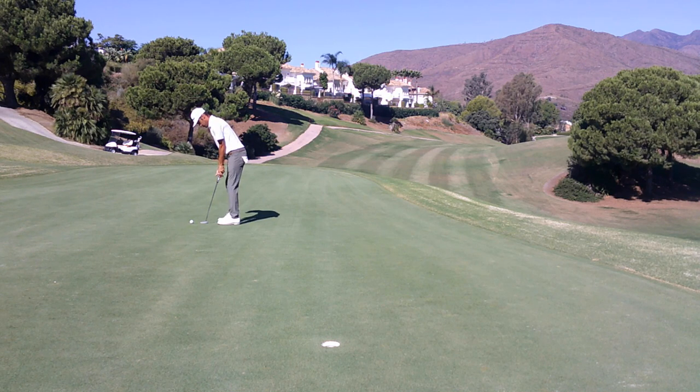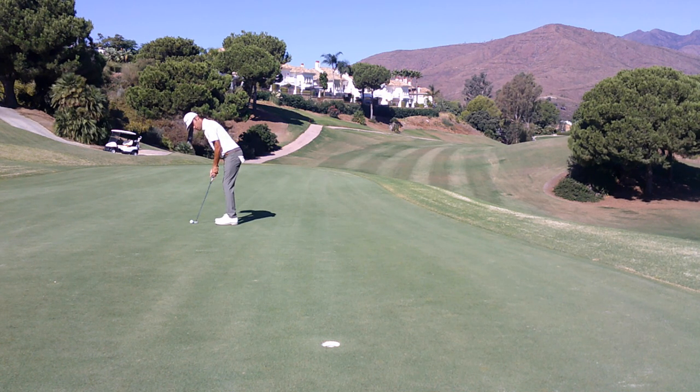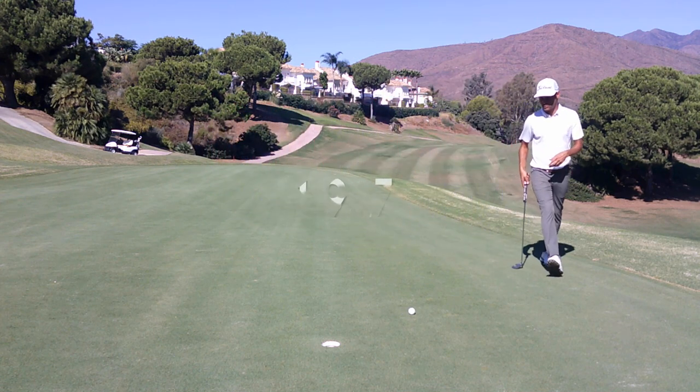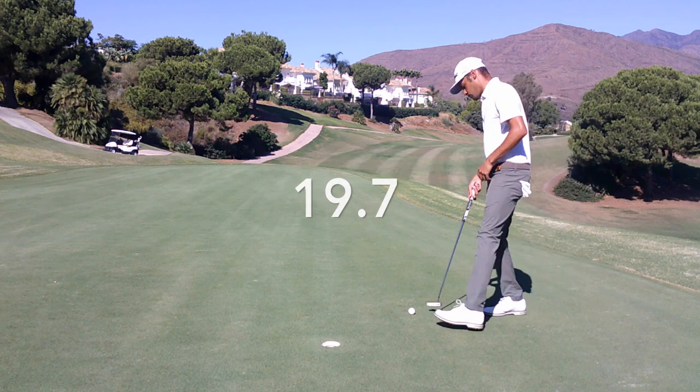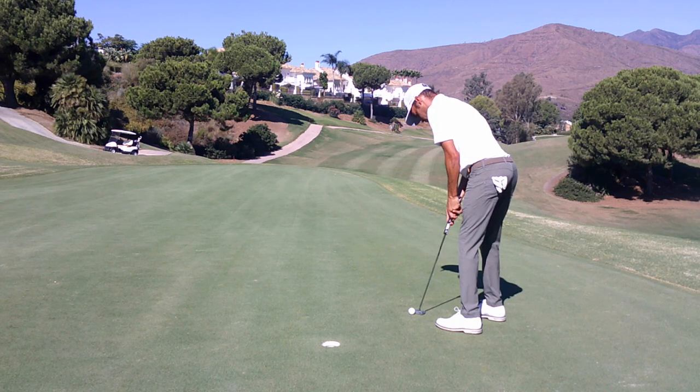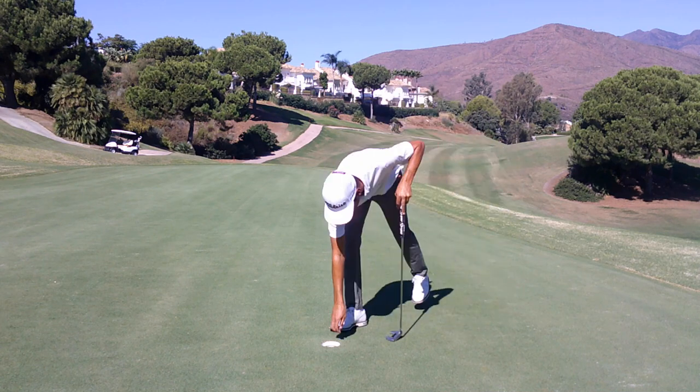I landed well past the pin and it spun back off the slope, leaving me about a 25-footer. Not a good putt — pulled it, and just did not hit it well. 19.7-second pre-shot routine. Just a par.